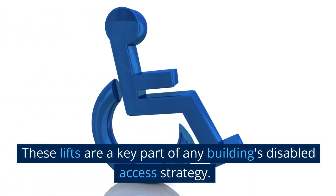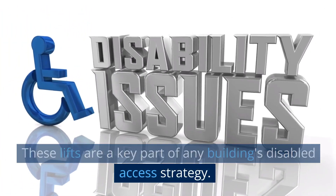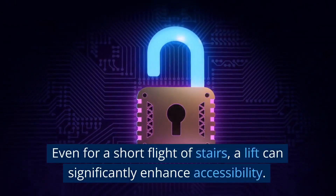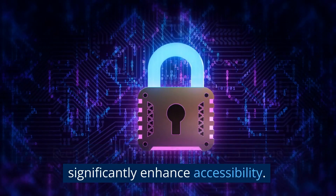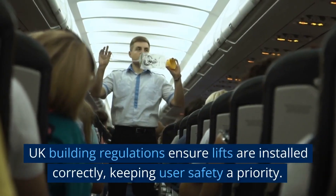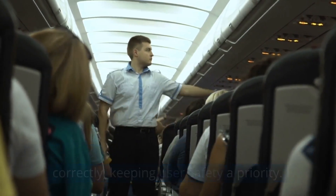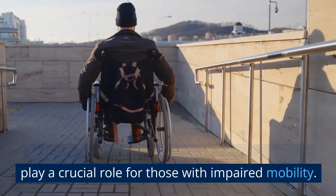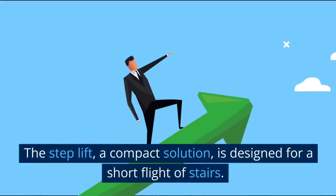These lifts are a key part of any building's disabled access strategy. Even for a short flight of stairs, a lift can significantly enhance accessibility. UK building regulations ensure lifts are installed correctly, keeping user safety a priority. Mobility equipment like wheelchair platform lifts plays a crucial role for those with impaired mobility.